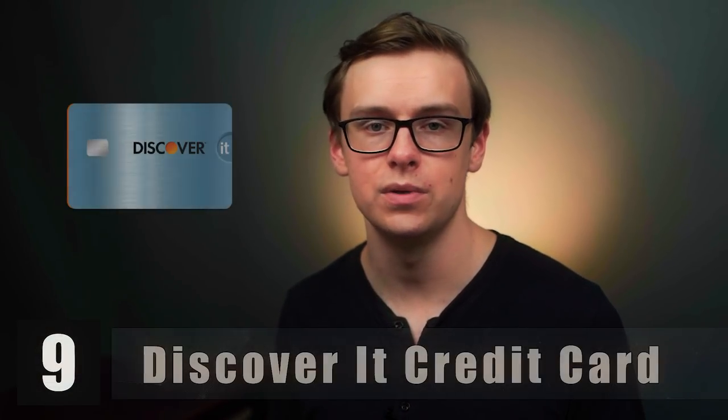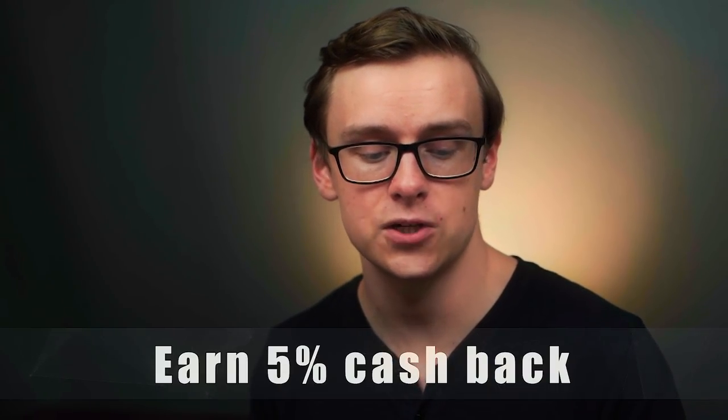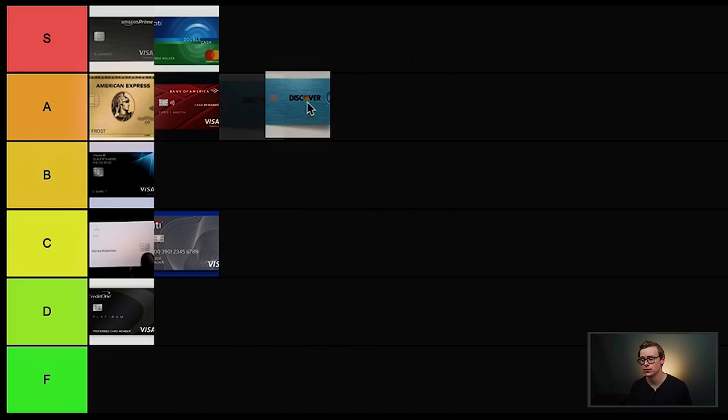Another really good beginner card is the Discover It credit card. They offer one of the best introductory offers on the entire market: Discover will match all of the cash back you earn at the end of your first year. So if you got $300 cash back at the end of your first year, they'll match it and you'll end up getting $600, with no limit to how much is matched. Unfortunately it only lasts for one year. The second big selling point is you get 5% cash back on everyday purchases at different places such as grocery stores. It's technically a beginner card you can get with an average or even low credit score. For that reason, I definitely have to put this one in A tier.